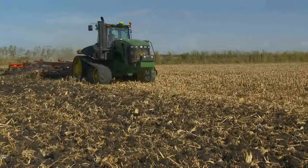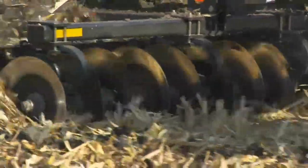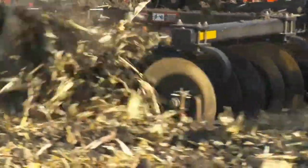When a grower calls and says they're interested in a piece of equipment, you have to go back and ask: what are you attempting to do? It could be completely different. One guy may just want to lift the soil and shatter it for better root penetration. The next guy may be trying to take out old plow soles or hard pans. So the first thing they have to do is get to work underneath the ground, figure out what they're trying to accomplish.